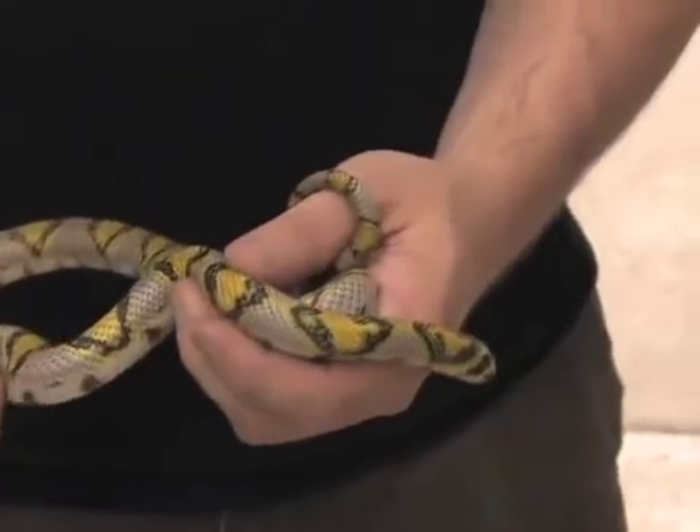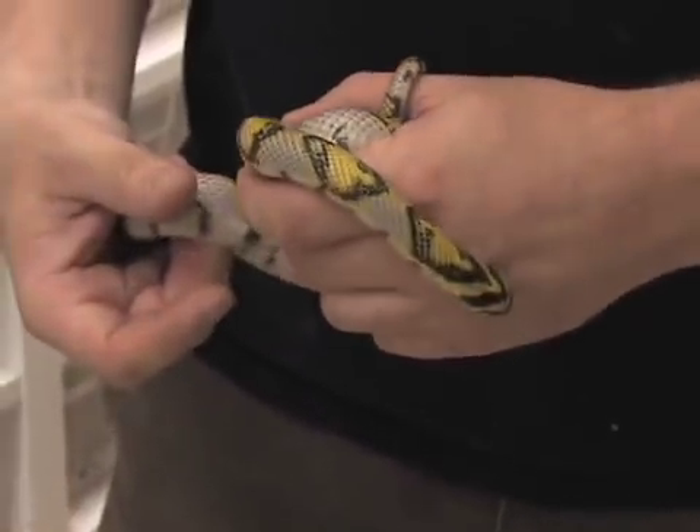One of the snakes that we haven't had a chance to get into the show too often are these mandarin rat snakes. They're actually an Asian rat snake and really have some of the coolest colors that a naturally occurring animal has that's not venomous.